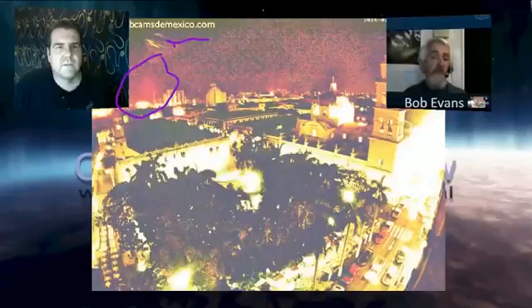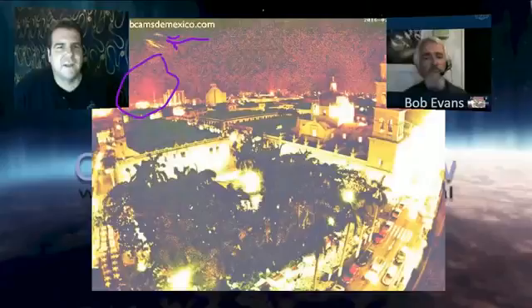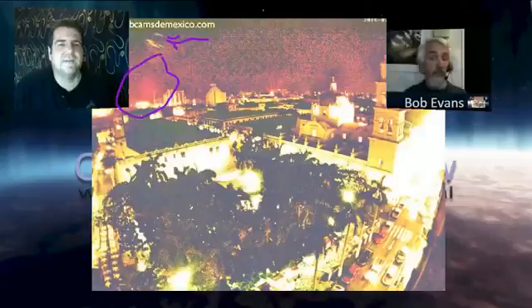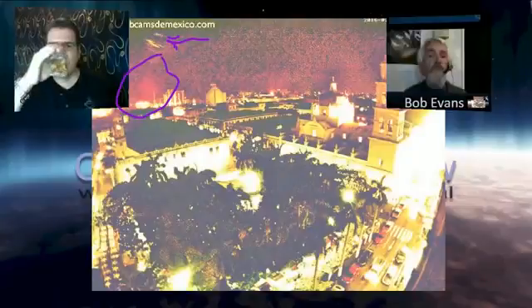Do you have any idea what that is right there? It kind of almost looks like a UFO, but I'm guessing it must be a building or something? No, it's actually a moon. And it's not our moon. Since 2015, people around the world have seen four of Nibiru's moons.